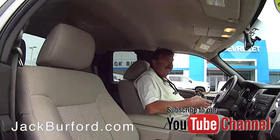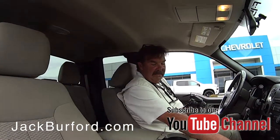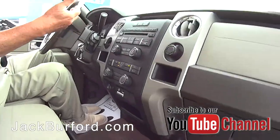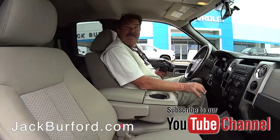Nice running steps. It's got an AM/FM, XM, CD player. It's got a place for USB and auxiliary. We've got Bluetooth. Fantastic — well-equipped 2010 Ford truck.